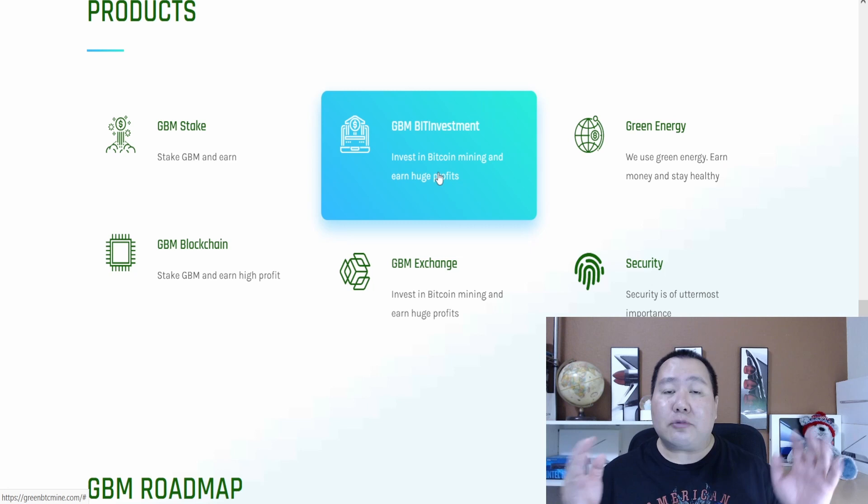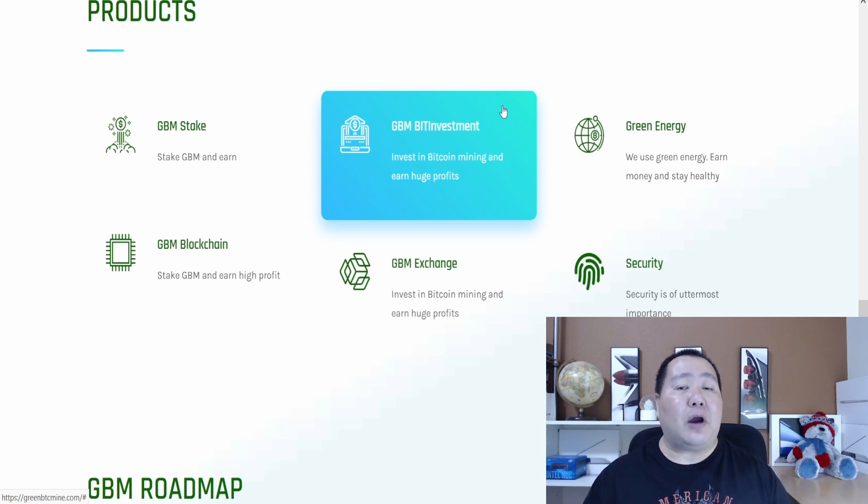This is done with Telegram and I'll show you guys step by step. The current daily APR is 1.25% — as you can imagine, this is over 35% per month, and I'll show you guys that in just a moment.